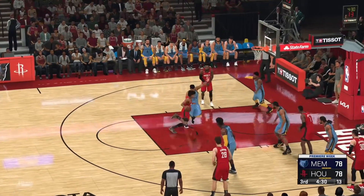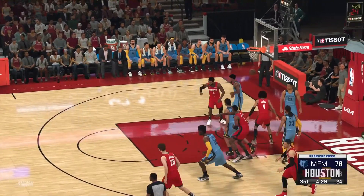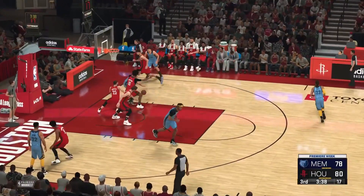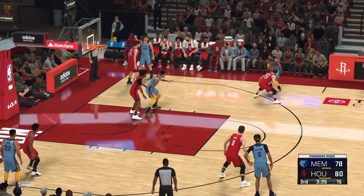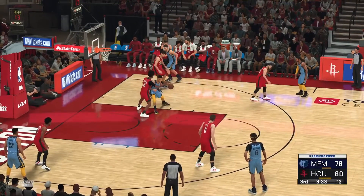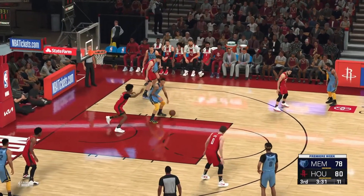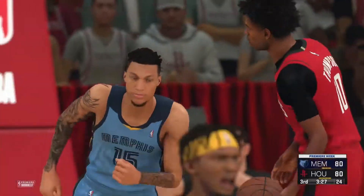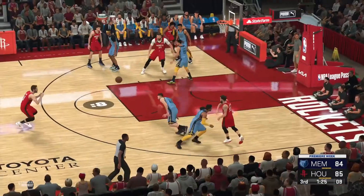On the wing Green guarded by Bane — that one's good for two, Green thought he could power through. Back to Clark — lays it up and banks it in, Clark. Outside Love.